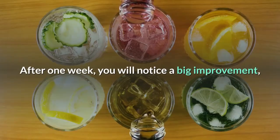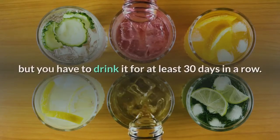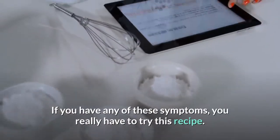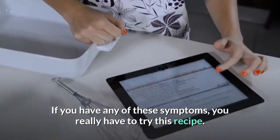After one week, you will notice a big improvement, but you have to drink it for at least 30 days in a row. If you have any of these symptoms, you really have to try this recipe.